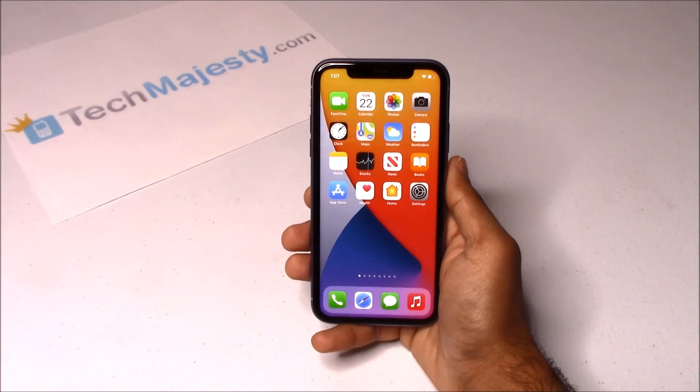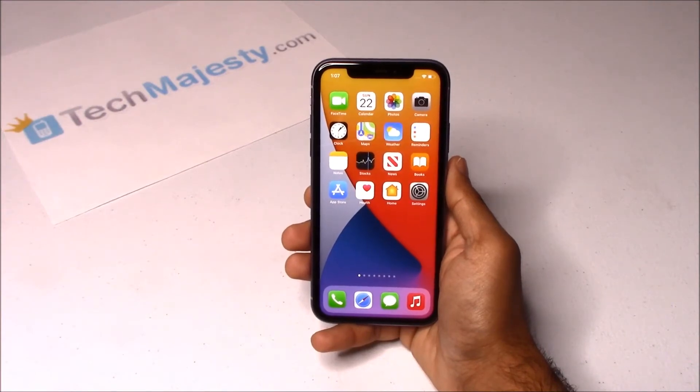The TechMajesty SIM will unlock your phone regardless of which carrier it is locked to. It supports unlocking for all carriers around the world, such as Sprint, AT&T, T-Mobile, Xfinity Mobile, Boost Mobile, Cricket, etc.